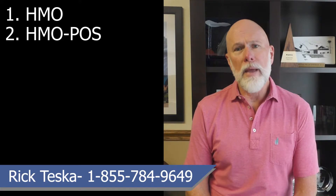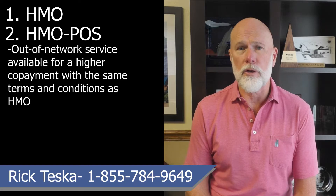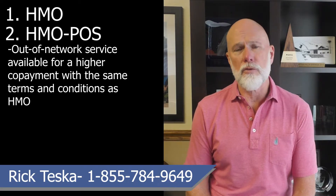Not very common, but there is also the HMO Point of Service Advantage plan that may allow you to get some services out of network for a higher copay or coinsurance, rather than no coverage at all — but still with the same terms and conditions as a traditional HMO.